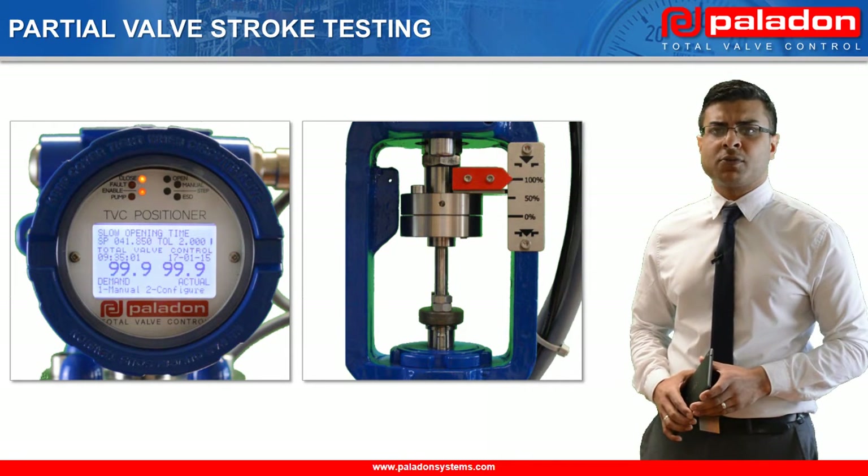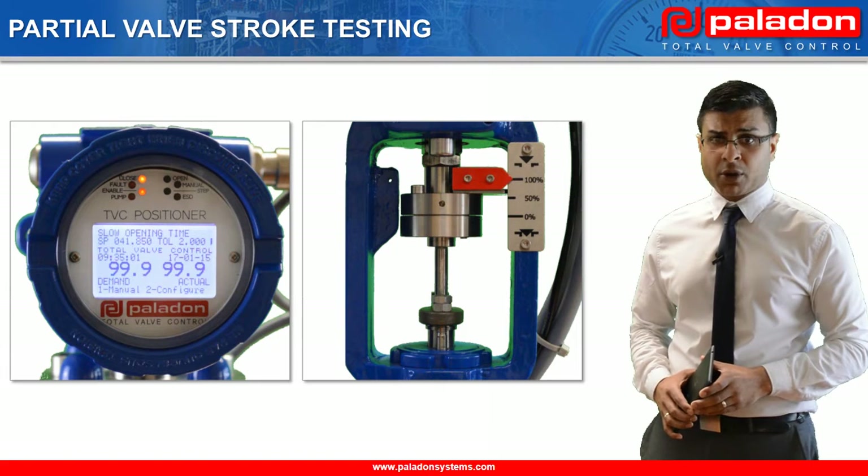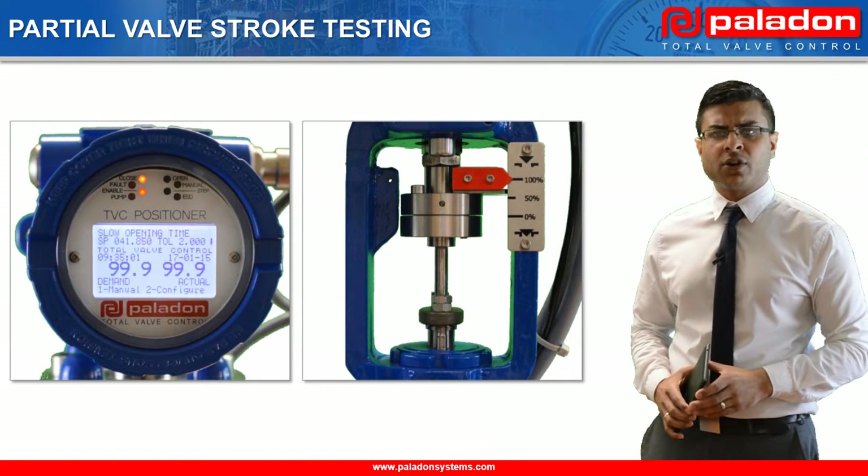Also, the stored data allows these systems to be incorporated into extremely cost-effective preventive maintenance programs. In this example, I am going to partially stroke the mainline valve to its 25% closed position using the Bluetooth communication.